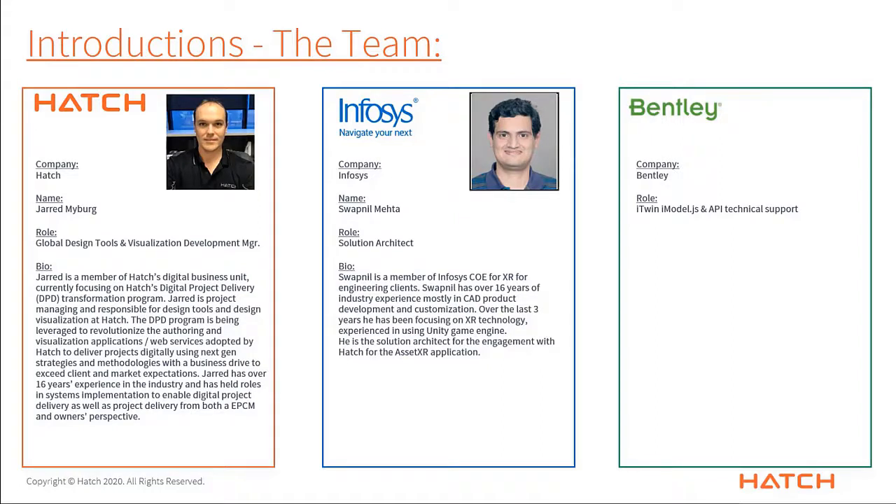Thank you, Jarrod. I am Swapnil. I have been working with Infosys for the last 10 years, and over the last three to four years I've been working within a COE — a center of excellence for augmented reality and virtual reality. We are focusing specifically on engineering clients in this particular COE. Overall I have 16 years of work, mostly in CAD product development and customization, but in this COE we are currently focusing on using Unity to provide XR technology solutions to our engineering clients. Hatch is one of those, and I'm actually helping Hatch as a solution architect to develop this particular application.